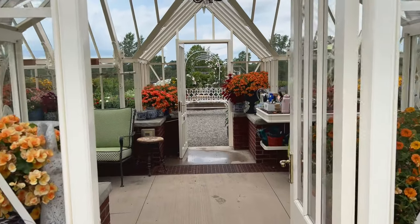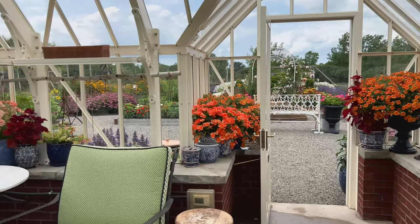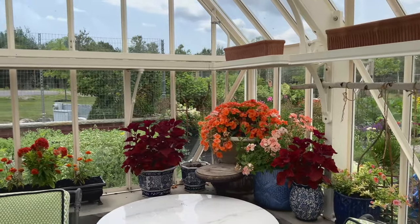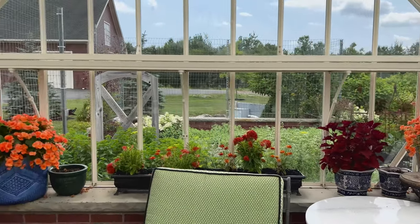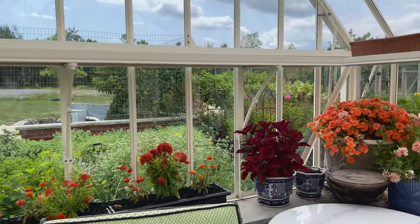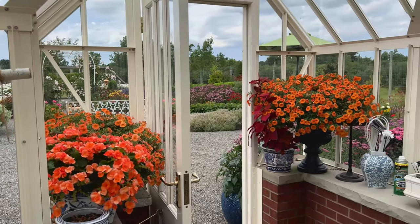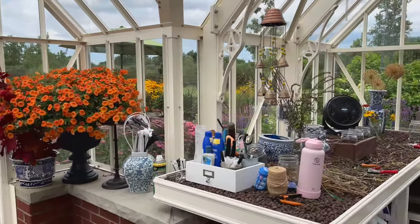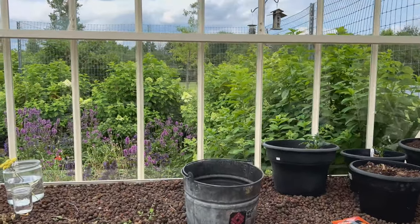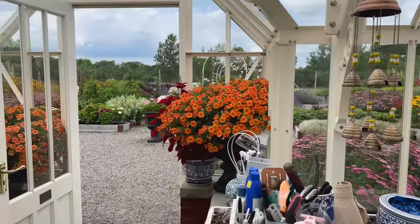Now let's enter the greenhouse — but it's more than just a greenhouse. It's a wonderfully cozy retreat, complete with a potting and working space, a sitting area, decorations, and stunning container plantings. The color scheme is particularly striking, with vibrant orange and burgundy flowers set against blue containers. Not only does it look beautiful, but the space also serves numerous practical functions. I didn't realize I wanted a greenhouse just like this until this very moment.